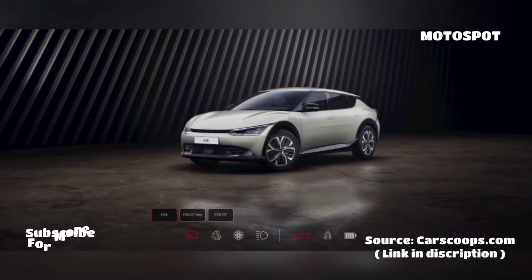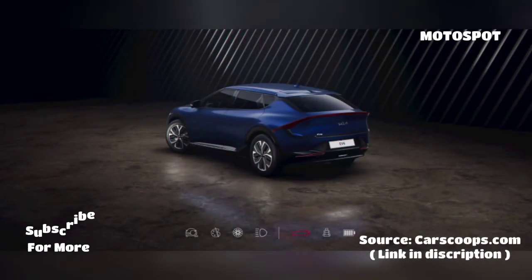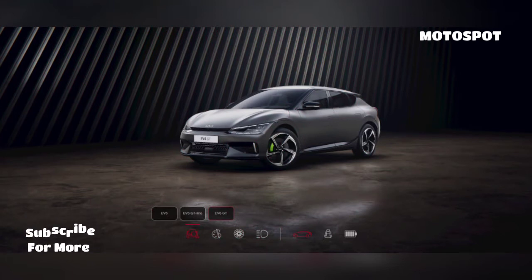While options will vary by market, the configurator suggests the EV6 will be available in 11 colors. Unfortunately, it appears the GT and GT-Line will have a more limited color palette that includes red, white, silver, black, and blue.